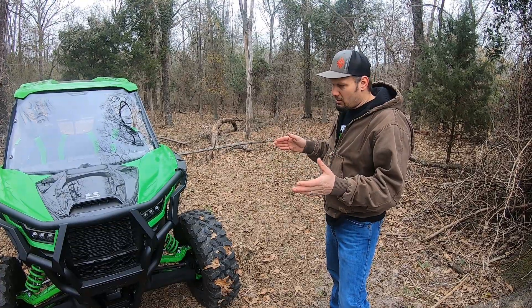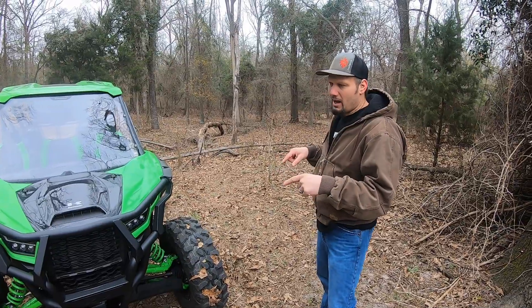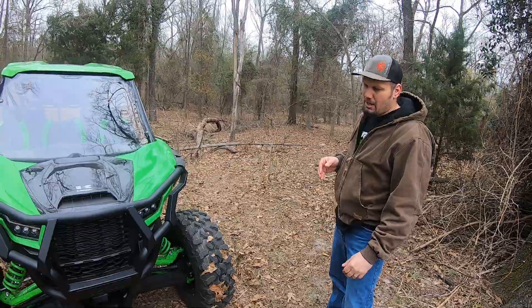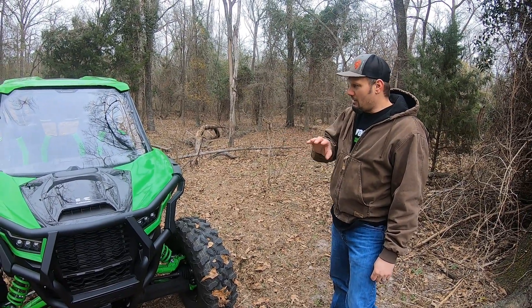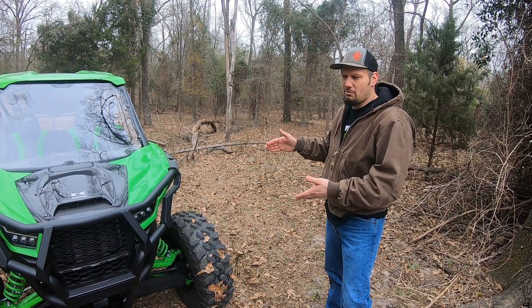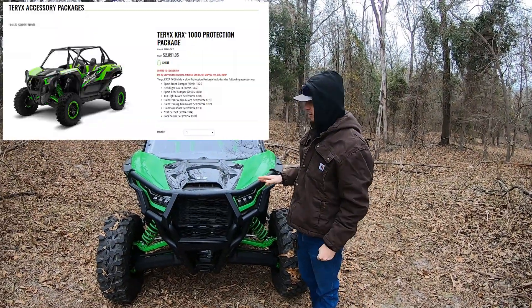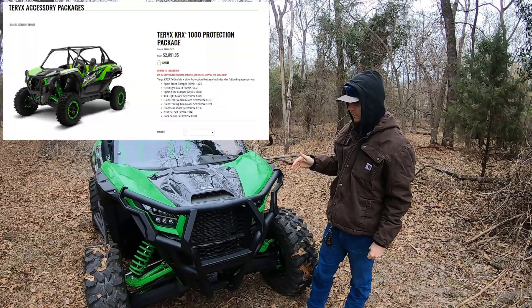My brother Tanner bought the Trail Edition, which comes with a lot of this stuff. This is a base model and this rig has some upgraded options from the factory that we wanted to bring to y'all, because some people may not know what you can or cannot buy through Kawasaki's website. So we're going to break down the packages on this and some of the other accessories.